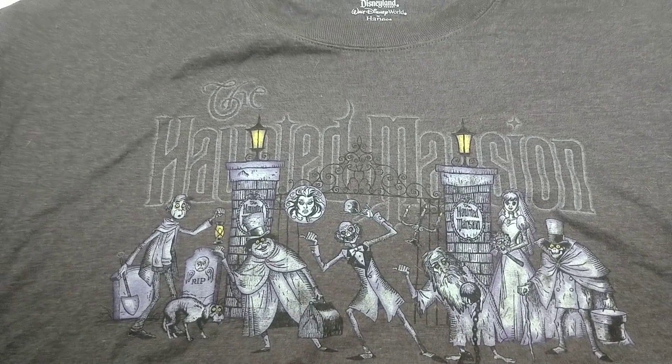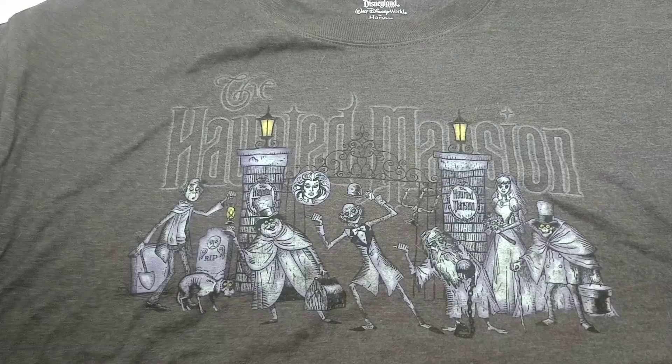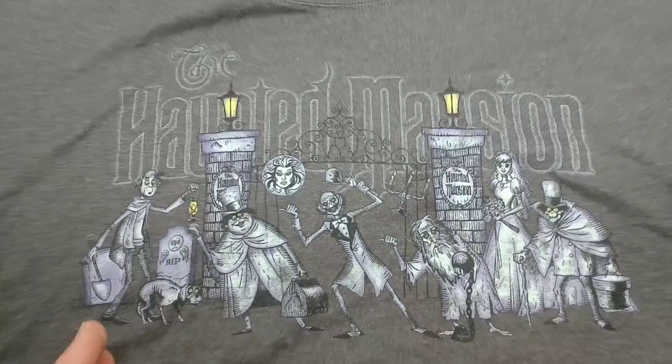Hello Disney fans, if you guys are new to the channel, hit that subscribe button. Welcome to the first edition of Haunted Mansion Mondays. Today we're going to be looking at several different Haunted Mansion t-shirts from the Disneyland Park.